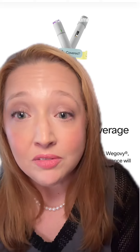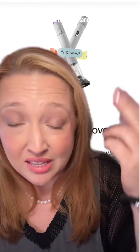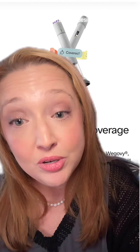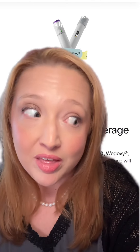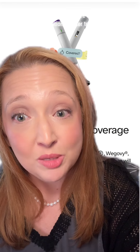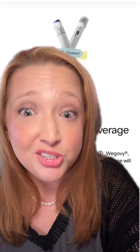Here's the rub. A lot of times, people that answer the phone at the insurance companies don't actually understand that these treatments are approved to treat two different diseases: type 2 diabetes and obesity. So people encounter ignorance and obesity bias. Insurance companies are making these medications harder to get and harder to stay on, and people are just doing their jobs.